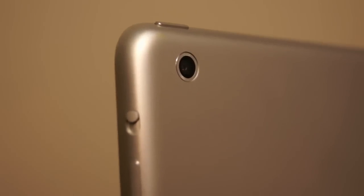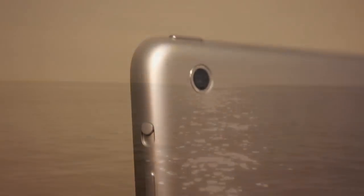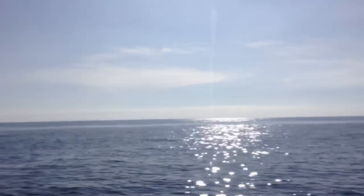Hey, what's up guys. As you know, this device has a five megapixel camera on the back, so let's bring it outside today and test it out. We are on the beach right now on my boat.